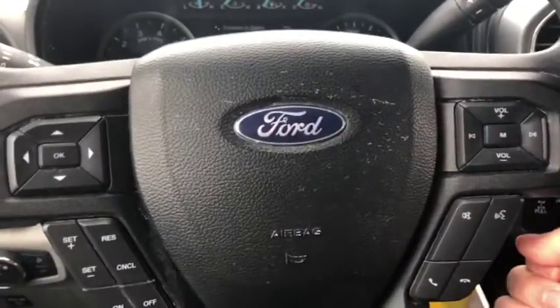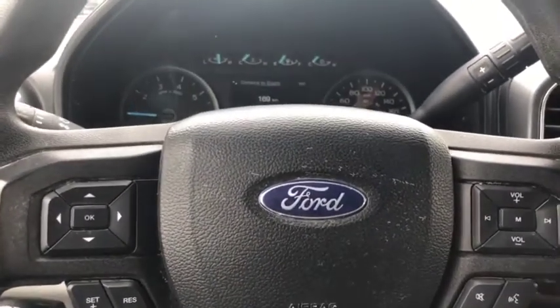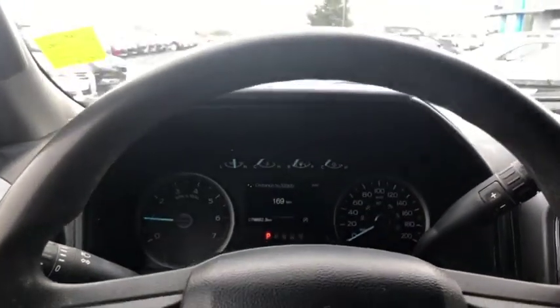On the steering wheel itself, nice comfortable steering wheel. We got Bluetooth functions, cruise control, and volume settings as well. This truck here has 79,692 kilometers.